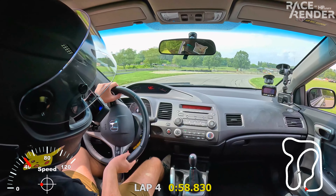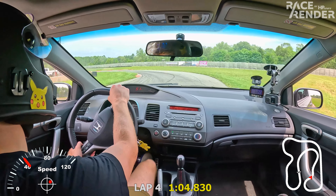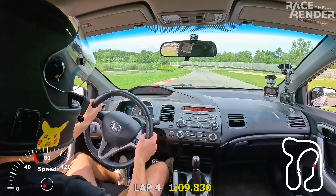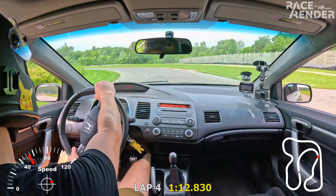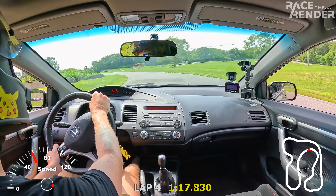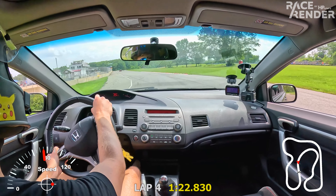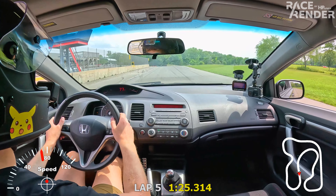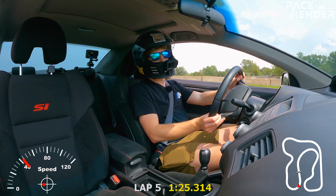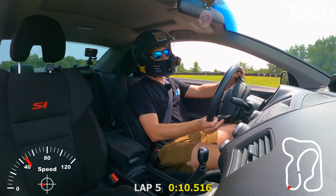Going out wide and cutting in. Dab of brakes, bring it around. Long sweeper — this is a fast corner, going 76 at the exit. I'm probably gonna call it there and start cooling it down. 125.3 — that's not good, but when you're talking to a camera it gets a little bit difficult.